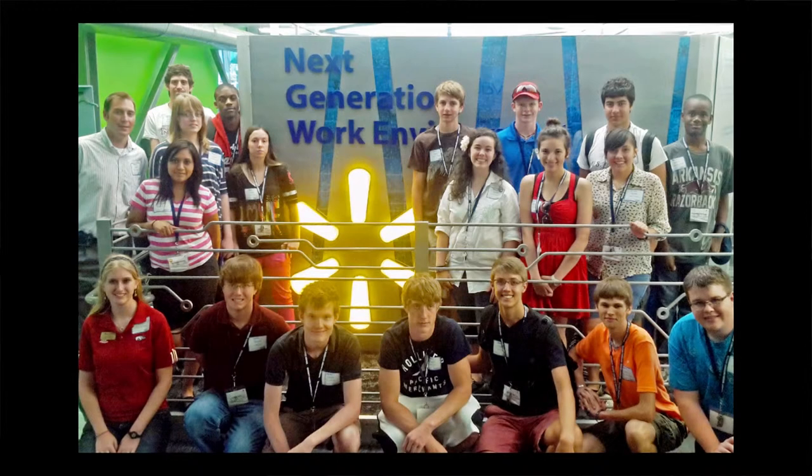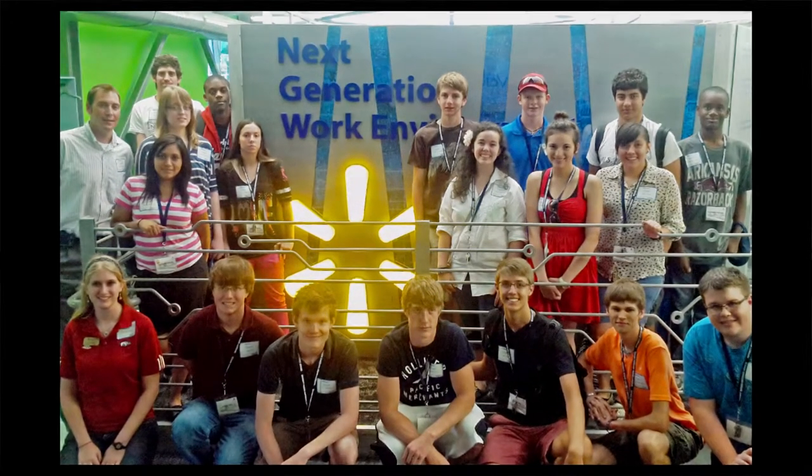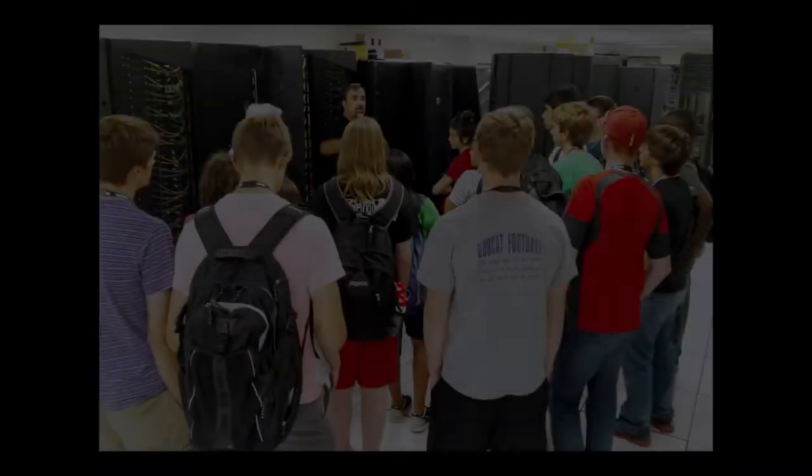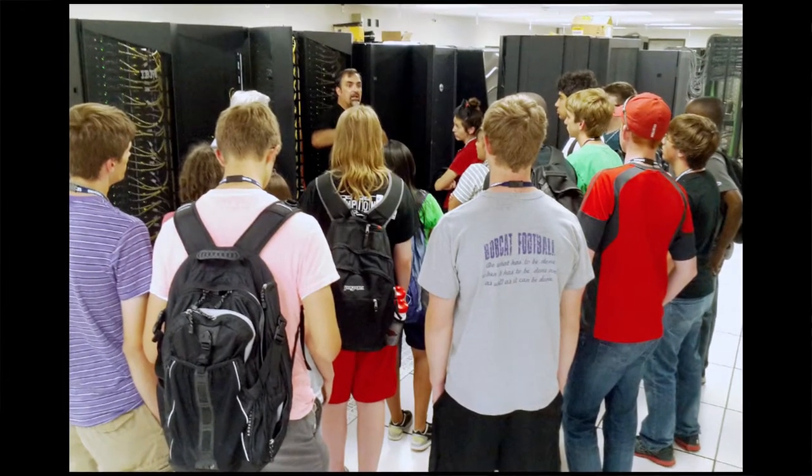We exposed them to what computer scientists and computer engineers do in industry through a couple of visits. One of the first visits was to the Walmart Innovation Lab, where students got exposed to how Walmart uses technology to improve their processes. One cool thing was Walmart's take on Google Glass. We also had the people who run the supercomputers at the University of Arkansas come talk to them and give a tour of the data center on campus.